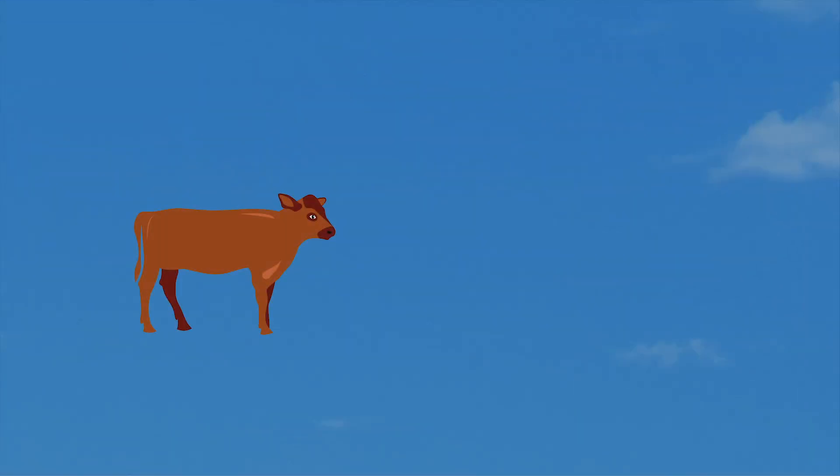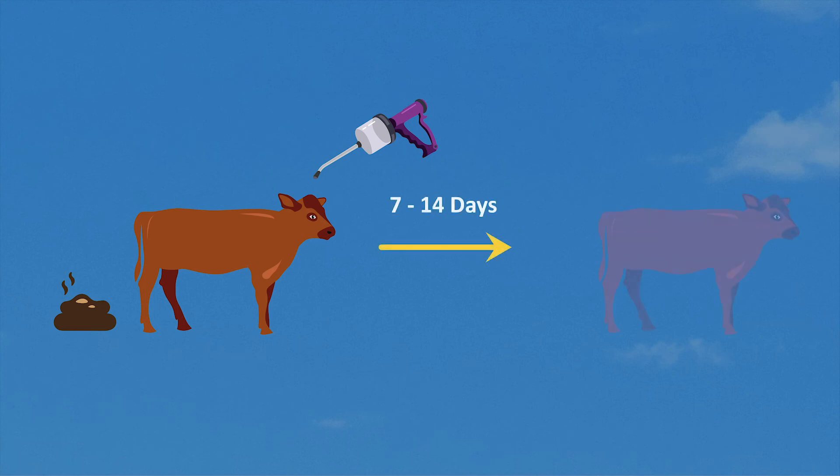A drench test can give an indication of whether an anthelmintic is working effectively. This involves taking dung samples before giving the anthelmintic treatment and sending the samples to the laboratory for a fecal egg count. The dung samples are repeated from the same animals 7–14 days later depending on the product used. There should not be any worm eggs in the follow-up dung sample if the treatment has been effective, and the presence of eggs warrants further investigation.